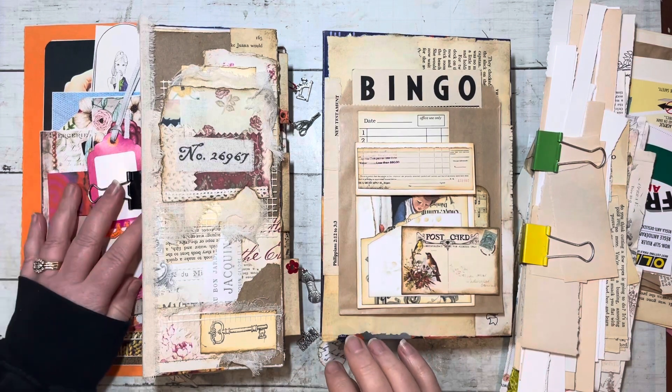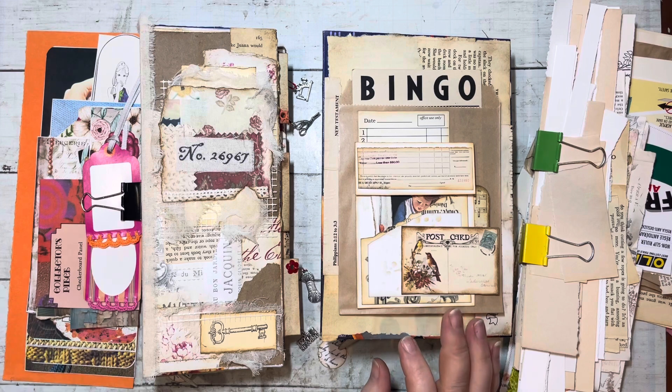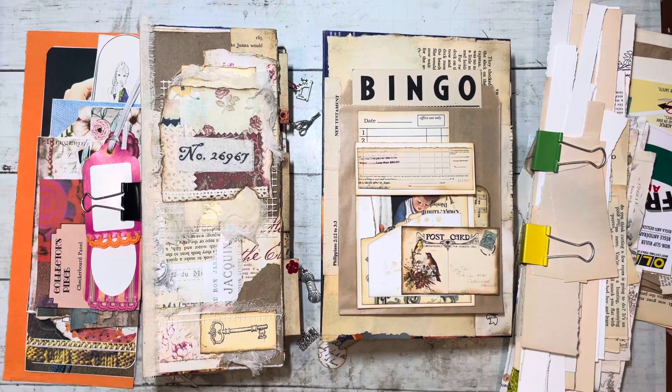Good afternoon everybody, Colleen here from Get Out Creations. Thanks for stopping by. I thought I'd pop on quickly. I've been out all morning, I just returned, but I wanted to show you a little where I'm at with these two trashy projects.